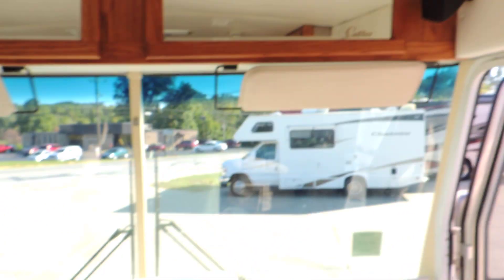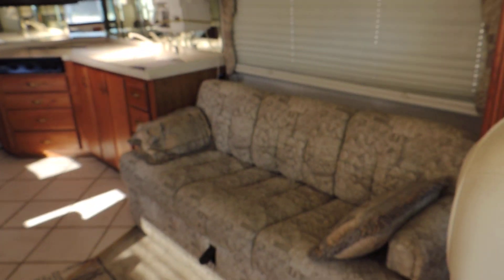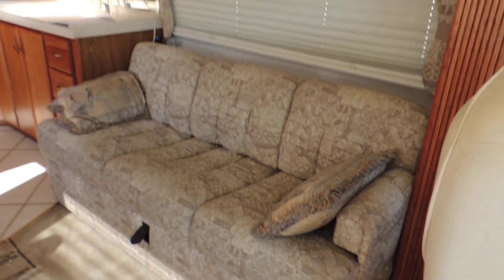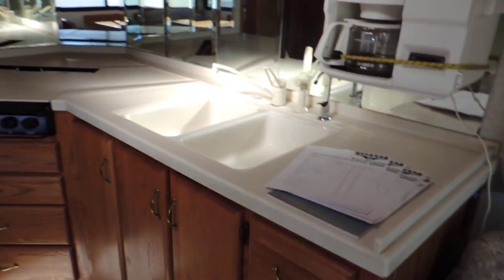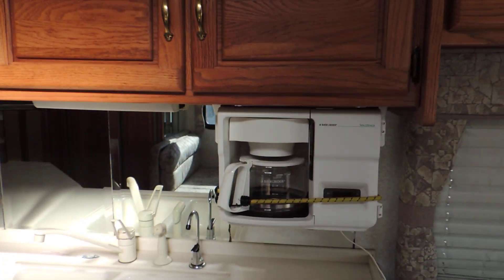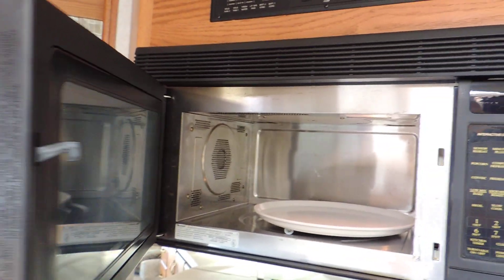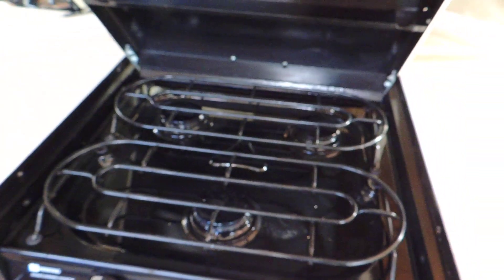Sony CD player. Nice little TV overhead cabinets. This unit is very nice and clean on the inside. Behind the driver's seat — big super slide. Couch that makes into a bed. Beautiful overhead hardwood cabinets. Corian countertops, double sink, Black and Decker coffee pot, Sharp carousel microwave oven, convection oven, three burner stove.